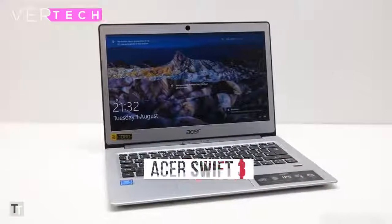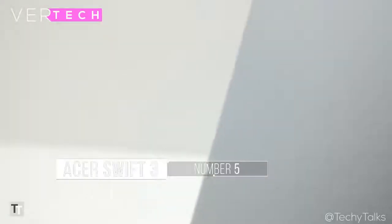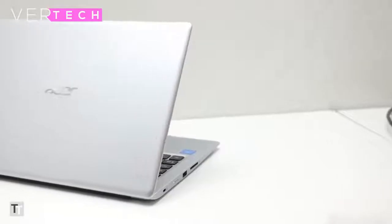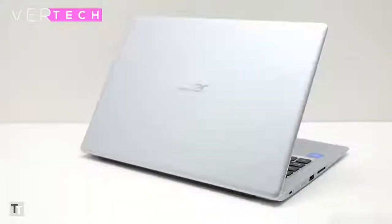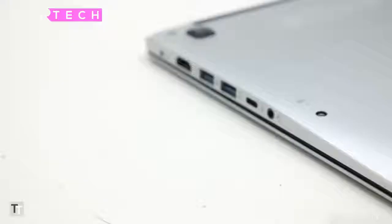Number 5 on the list is the Acer Swift 1. With the Swift 1, Acer offers the look and feel of a more expensive Ultrabook for a fraction of the price, a great looking 13-inch display and decent performance. The design and build quality of the laptop is solid — you get an all-metal construction with some plastic used here and there. It has a small body even for a 13-inch laptop and is quite light and thin as well.